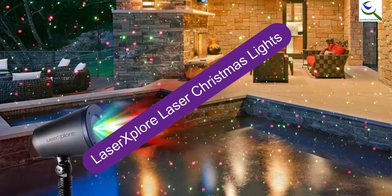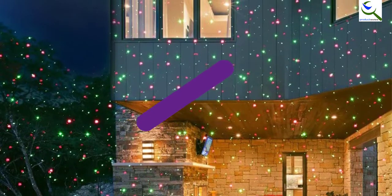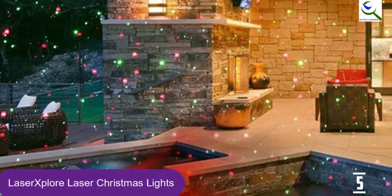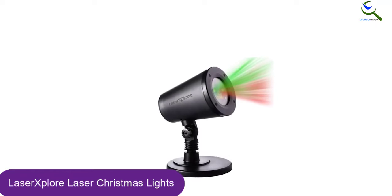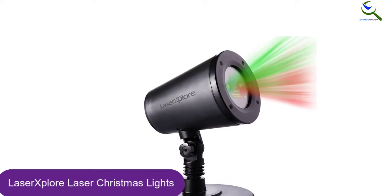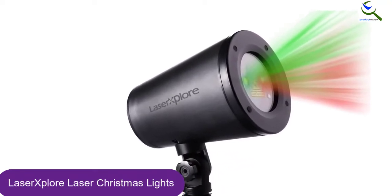Starting at number 5, we have Laser Explore Laser Christmas Lights. The Laser Explore features 7 lighting modes that are able to move, remain static, or blink. You can select between red, green, or red and green stars. The unit simply shows numerous specs of color across your display area. The farther you pull the projector away from the display area, within reason, the more area it will cover.